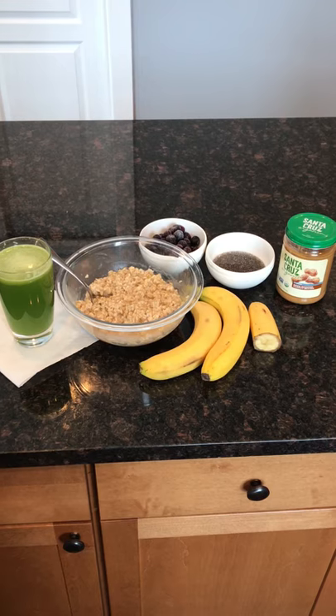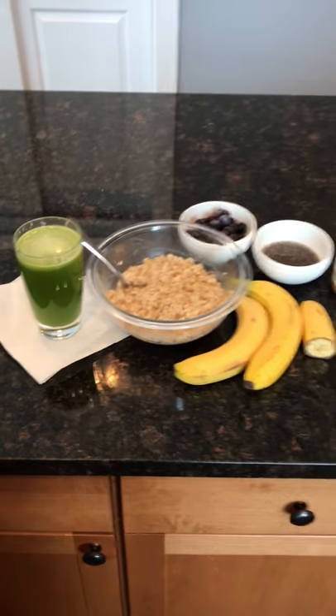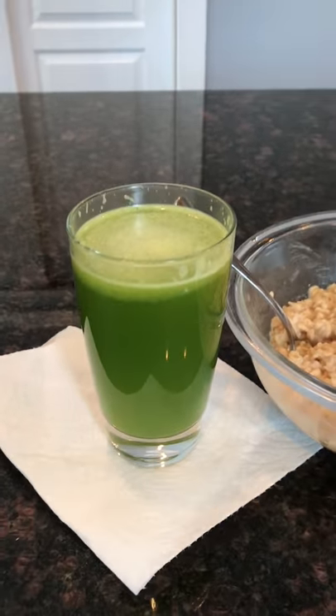This is just a quick video of what I had for lunch yesterday. I started off as normal with my big glass of celery juice — 16 to 20 ounces of that.